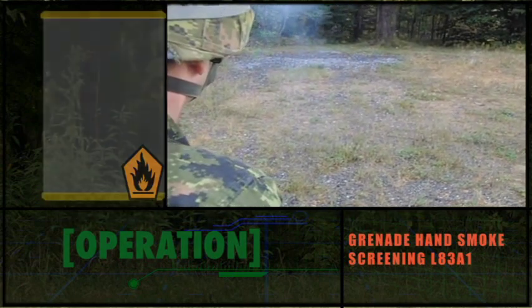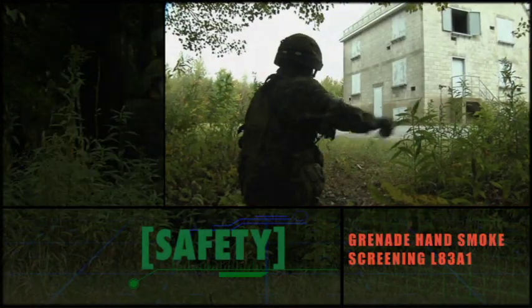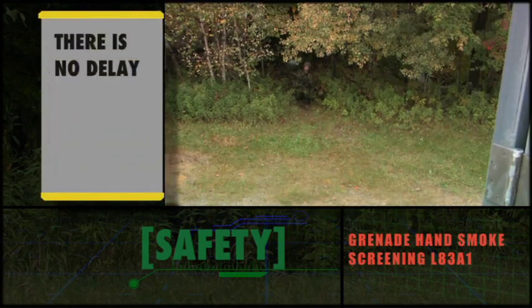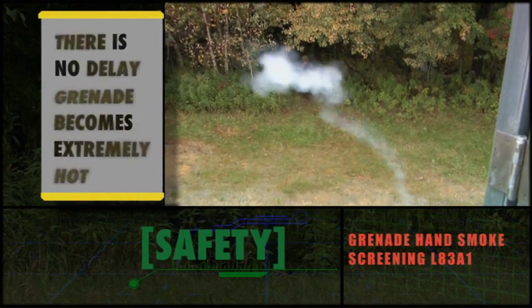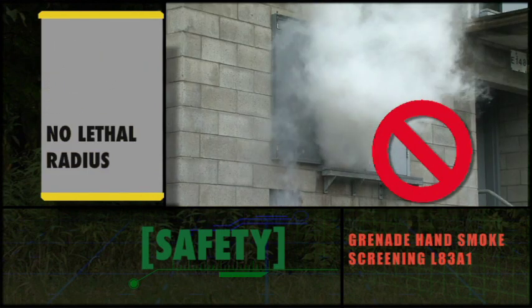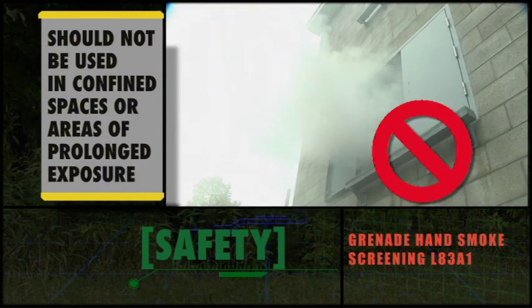Smoke grenades spew extremely hot gases and particles, as shown in this enhanced image. When using the L83A1, do not release the fly-up lever before throwing the grenade. There is no delay element, and when ignited, the grenade becomes extremely hot. In high concentrations, the smoke is toxic. While there is no lethal radius for this device, it should not be used in confined spaces or where there is the possibility of prolonged exposure.